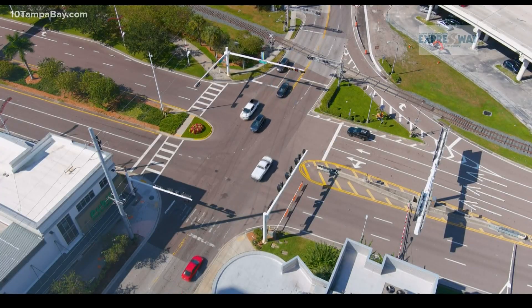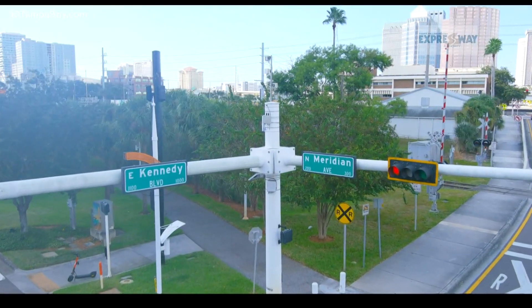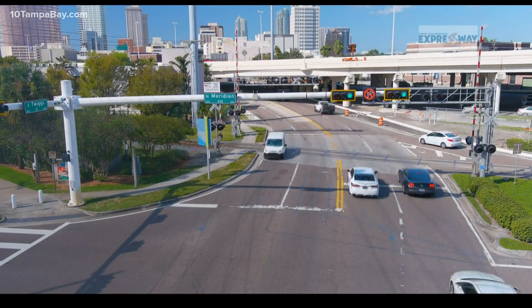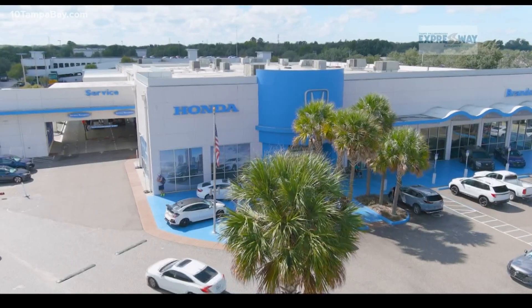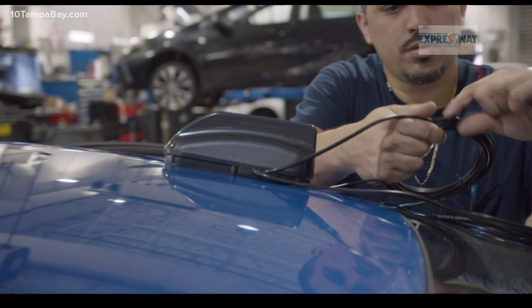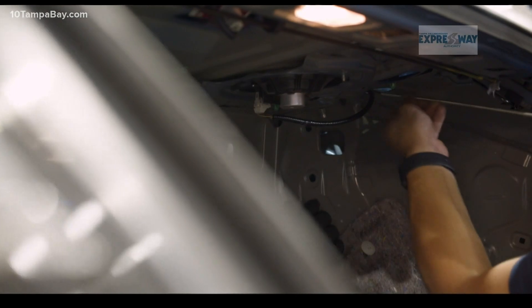This technology doesn't require the driver to do anything extra and is already being used across the globe. We're able to take the safety information that that vehicle is seeing and pass it down the line. It could be used for traffic signals, pedestrian signals, and public transportation. The goal is to eventually have the devices built into new vehicles, the same as we see with anti-lock brakes or Sirius XM radio.